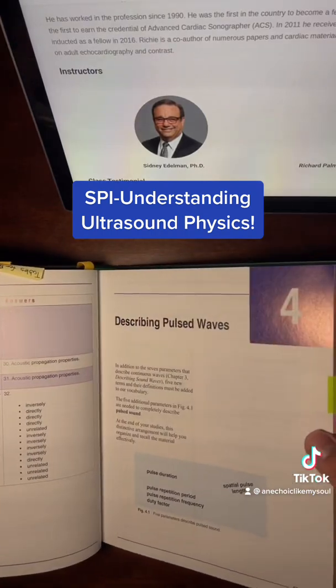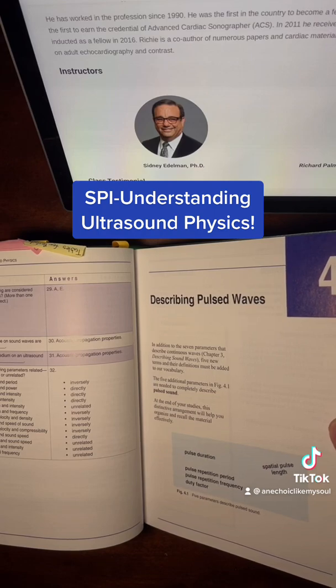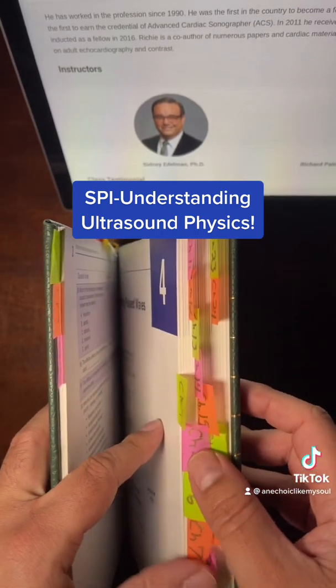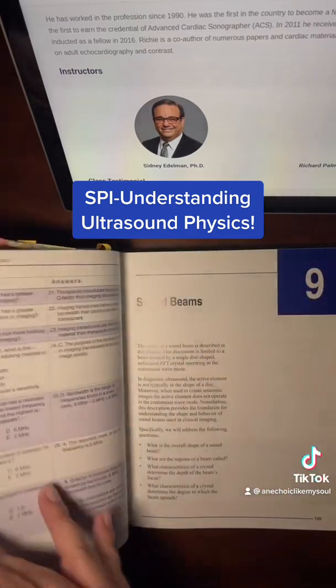Basically, it's a very comprehensive book. It covers everything from artifacts, how sound travels through a medium, how the transducer works, how the ultrasound machine itself works, it covers phantoms, and of course the most important chapter — all Doppler. Most ultrasound programs will base their lectures on the material from this book.